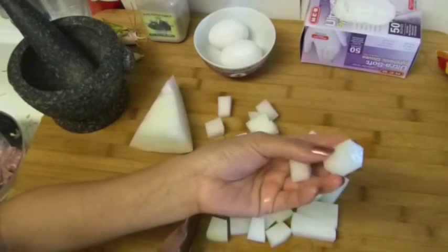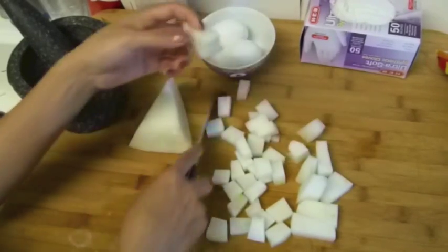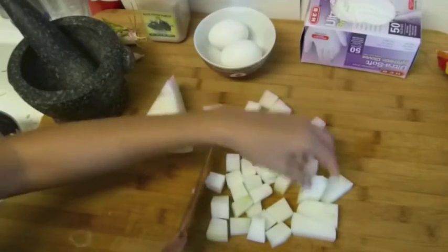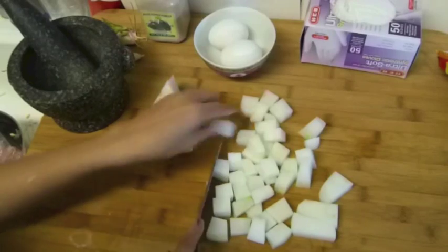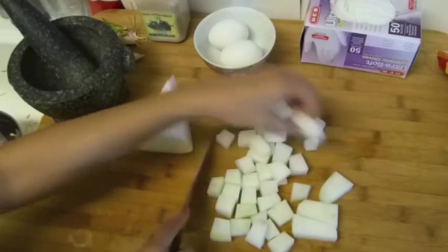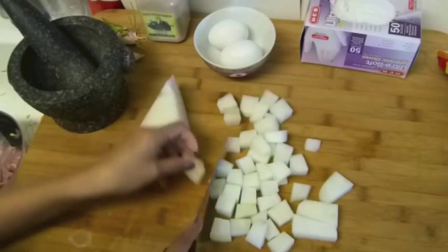So I'm cutting it into small pieces here, not too big. This type of squash is good to make a soup, to eat with the soil.